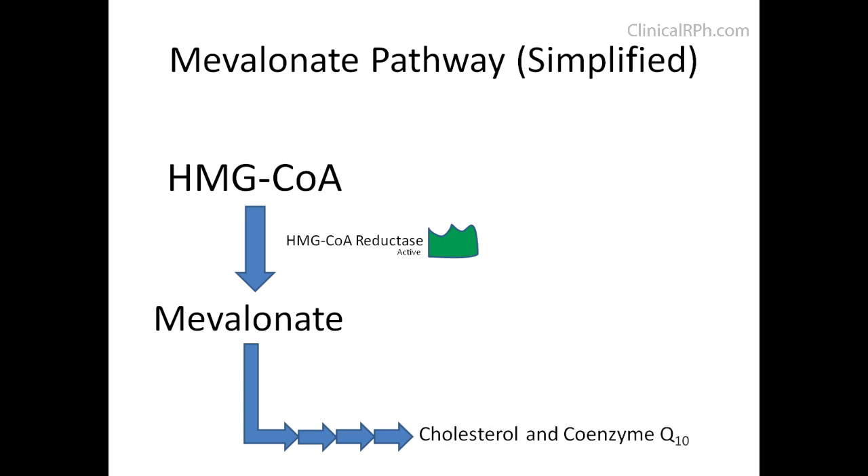Coenzyme Q10 is actually involved in the electron transfer chain. Statins act as a competitive inhibitor to HMG-CoA reductase, thereby blocking this rate-limiting step. This leads to a decrease in cholesterol and decreased coenzyme Q10. Studies have indicated that the decrease in coenzyme Q10 is associated with increased side effects, and some clinicians have recommended patients supplement to minimize chances.